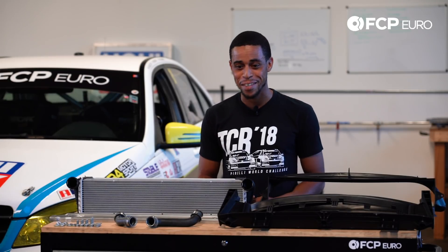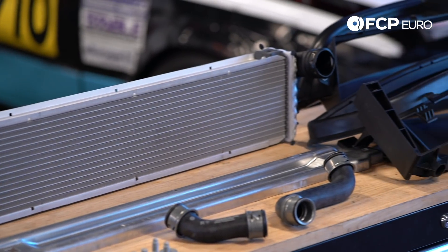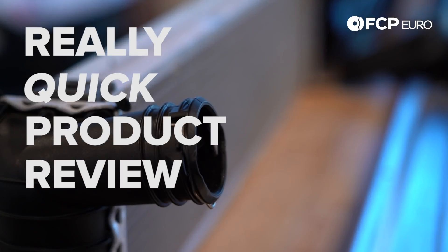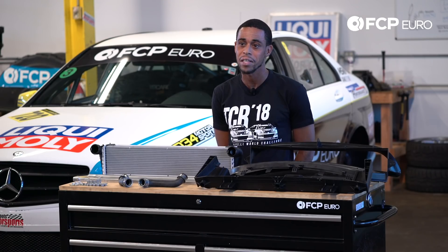So the coolest thing about this kit — no pun intended. Hey YouTube, Kyle here at FCP Euro with another really quick product review. Today we're going to be talking about the center radiator upgrade for Porsche 987, which is going to be your Cayman and your Boxster, and 997, which is basically going to be your 911.